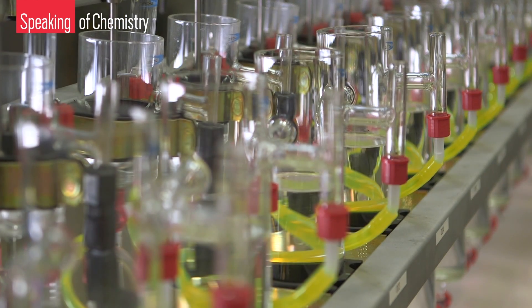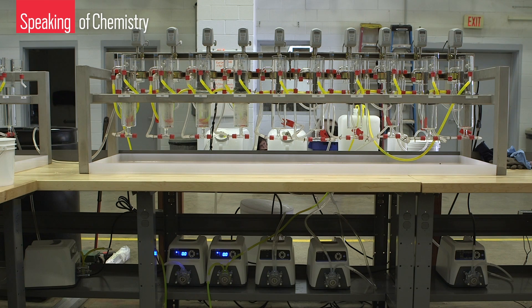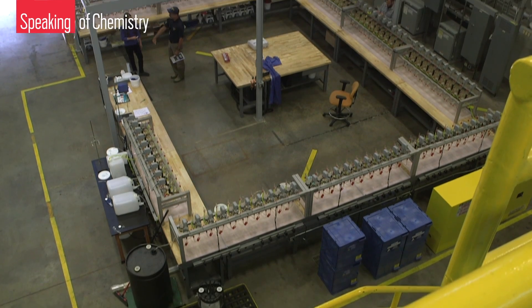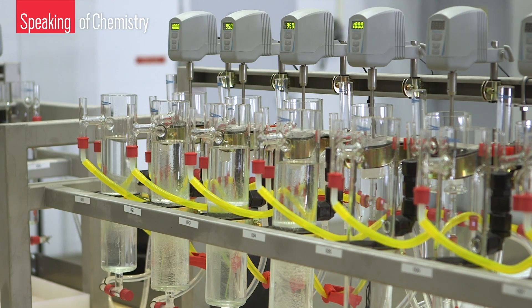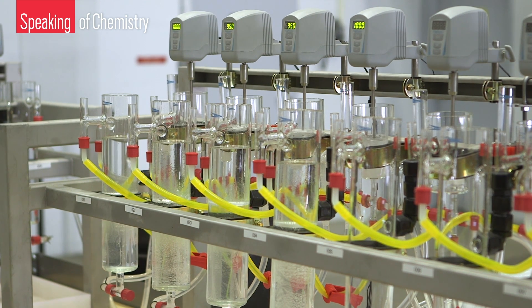Next, the acid solution — called the pregnant leach solution — enters an array of 100 columns called mixer settlers. The first set of vessels contain an organic phase such as kerosene and an extractant, which binds to rare earth elements, forming an emulsion containing rare earths in the organic phase. After removing unwanted metals from the aqueous phase, researchers use a strong acid to get the rare earths back into the aqueous phase at a higher concentration. The team then raises the pH, allowing the rare earths to precipitate as a purified sludge.